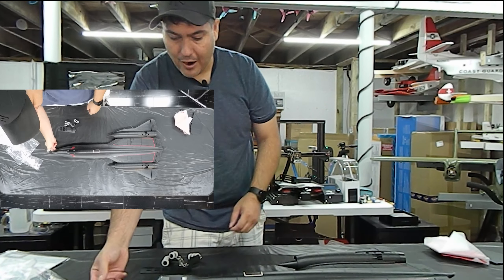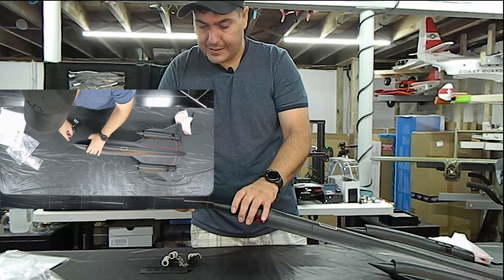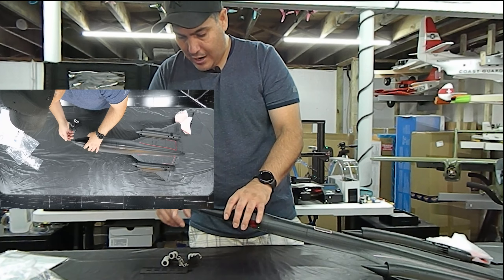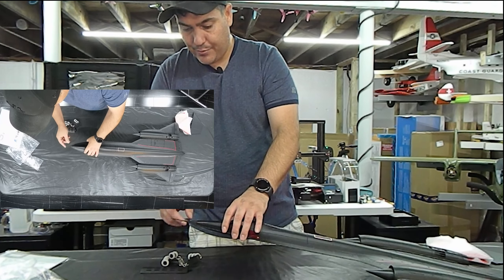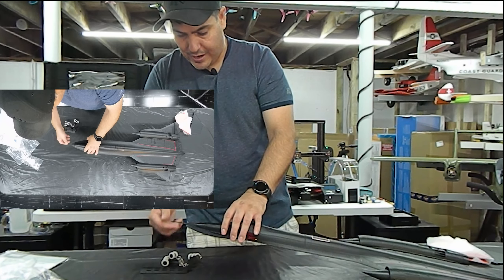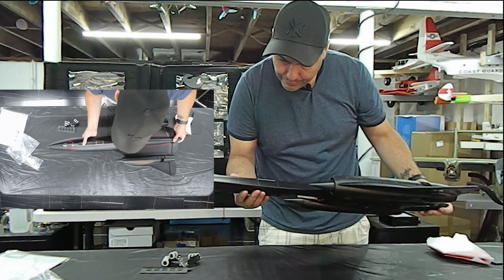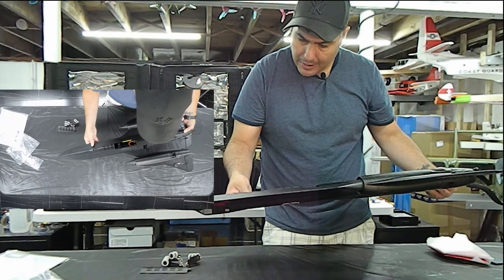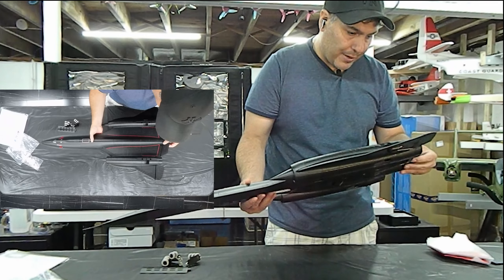Oh, it's nice and flimsy — that's smart. Instead of making this very rigid plastic, they figured people are going to lawn dart this thing. Something could stick it into the grass on landing, so they made it pretty flexible. So I don't have to trim it — that's pretty cool. I am rather impressed with the feel of the foam. It does not feel cheap at all — it almost feels like plastic. It is very solid foam.